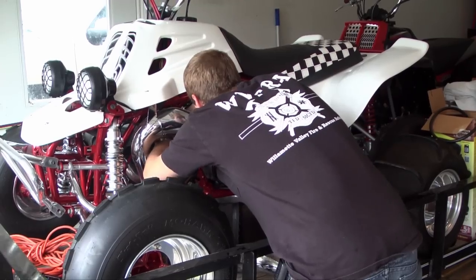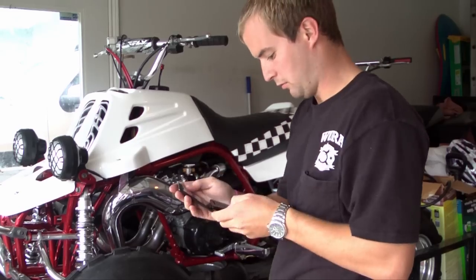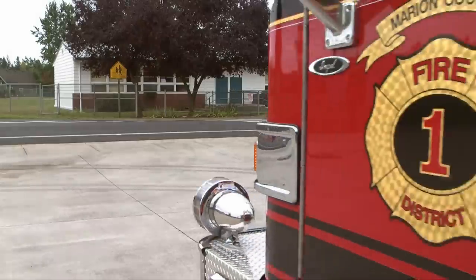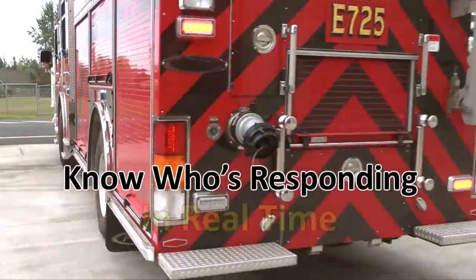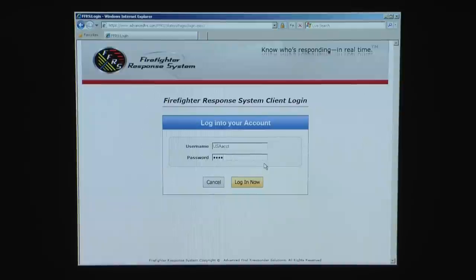After dispatch taps out a call, your first responders receive the alert, and with the touch of a button he has instantly alerted personnel at the station and in the field of his status. With the firefighter response system, know who's responding in real time. Here's how it works: most agencies will have a dedicated monitor in the station bay.